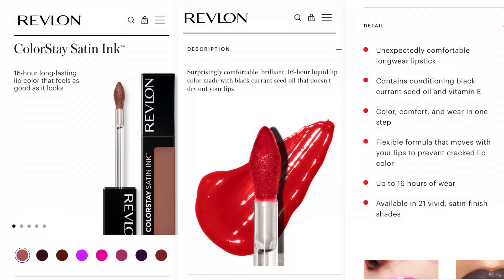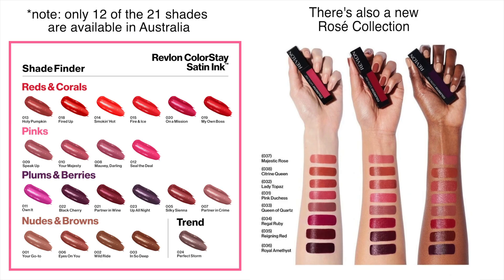Let's read some claims. The Revlon website says: surprisingly comfortable, brilliant 16-hour liquid lip color made with black currant seed oil that doesn't dry out your lips. Their claims include: unexpectedly comfortable long wear, conditioning black currant seed oil and vitamin E, color comfort and wear in one step, flexible formula that moves with your lips to prevent cracked lip color, up to 16 hours wear, and available in 21 vivid satin finish shades. So it's not supposed to be high shine — it's a satin, not a matte.